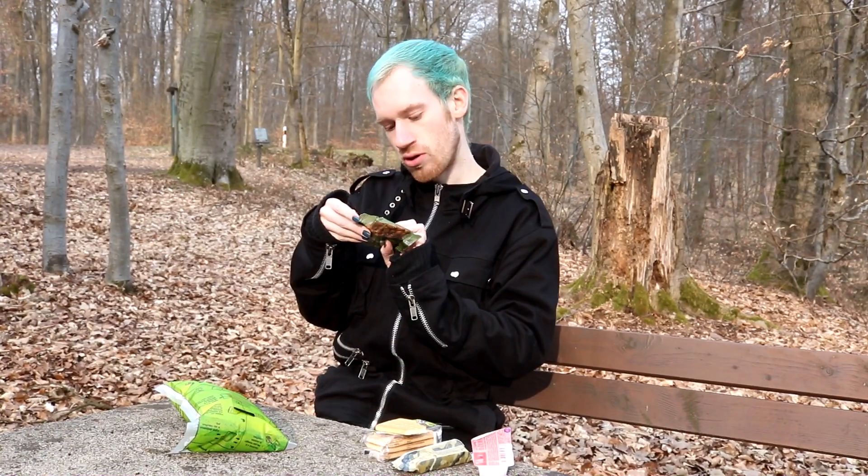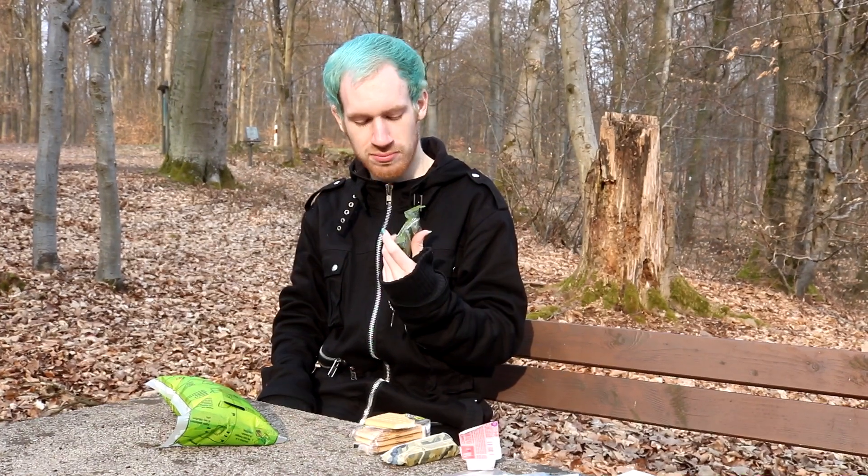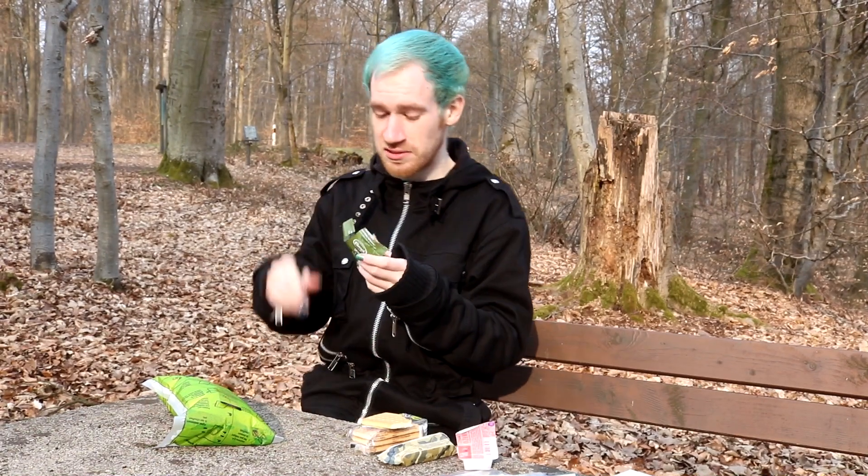And then the almonds, which are probably just gonna taste like almonds. Surprisingly — yes, the almonds taste like almonds, who would have thought? I would welcome a little bit more salt on there, but I know that's not a priority. I get why all of these things are in the package, because all of them make sense nutrition-wise, even though I'm not sure about the nutrition of chocolate.